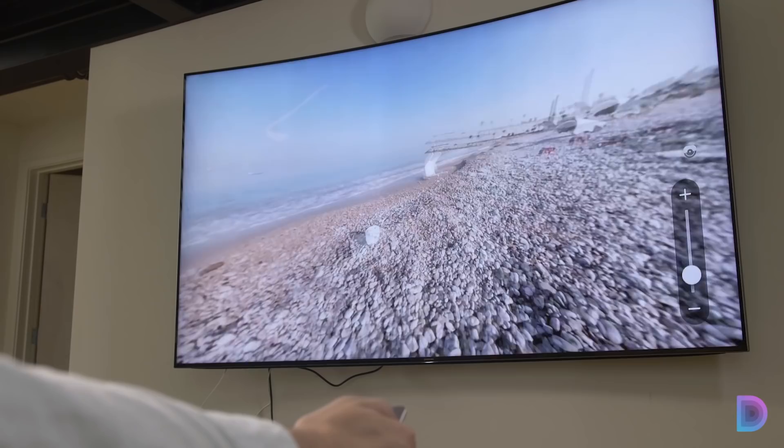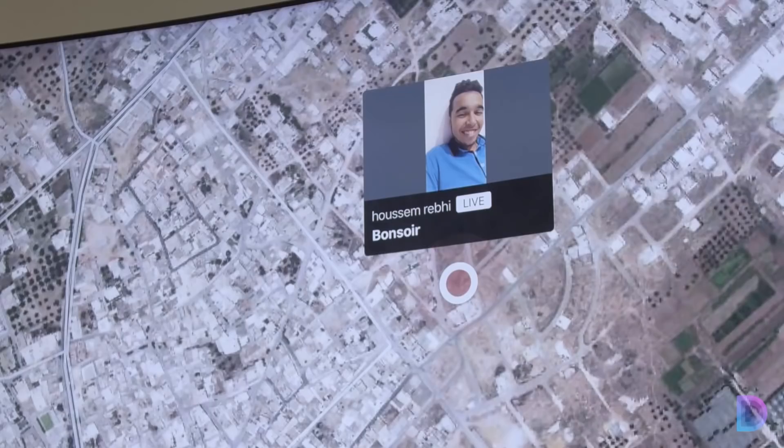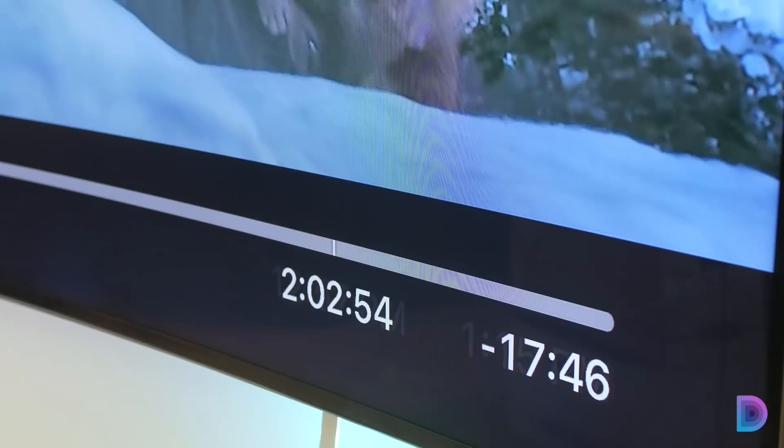The Twitter app is also really cool. It lets you see a full map of the world and where all the live streams on Periscope are coming from, so you can click around and tune in. Another little thing I like is that the timeline on the bottom of a video doesn't just show you how much time has passed and how much remains — it shows you that in terms of the time of day, so you can see what time it is now and what time it'll be when the video finishes.